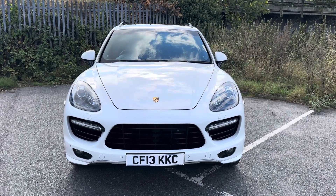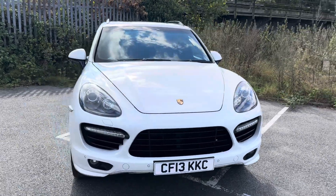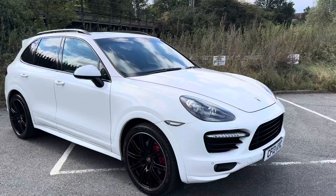Hello and thank you for watching our video on MTS Performance. This is our Porsche Cayenne GTS, which does come with an extravaganza of options.